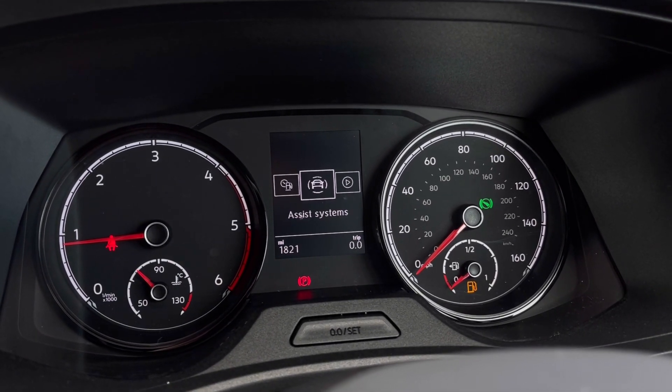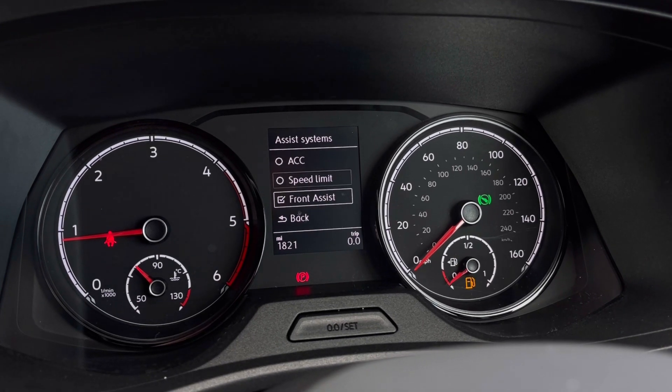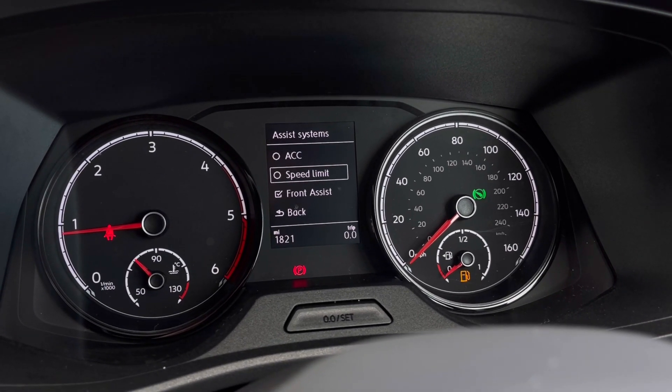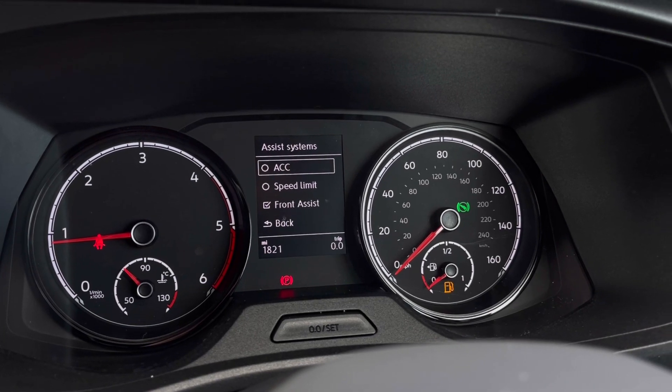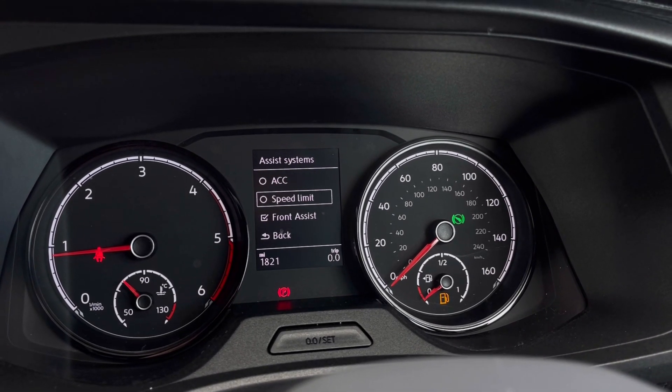Once this fantastic van comes to life, we can gain access to the dashboard display where we can view key information such as our mileage whilst on the move. We also have our assist systems and functions like adaptive cruise control, which helps you stay safe at a consistent speed whilst travelling on the motorway.